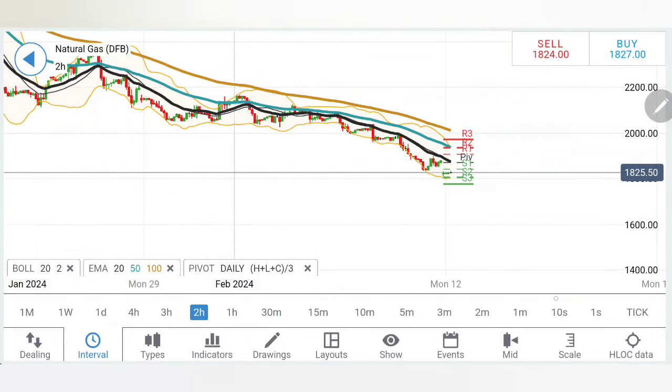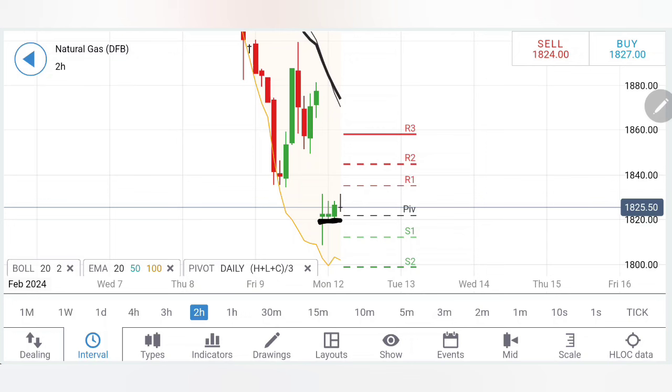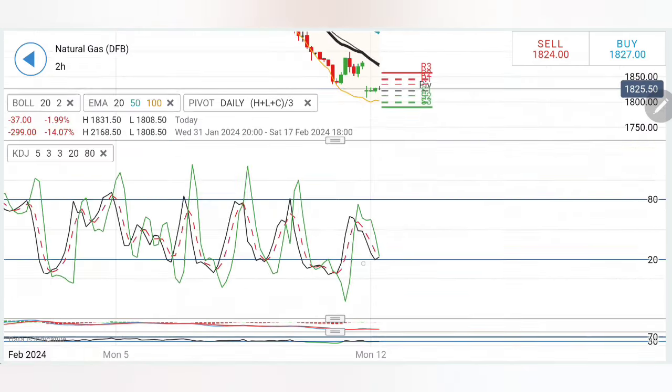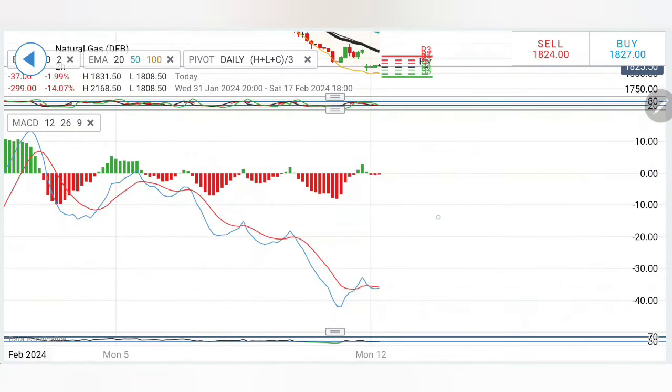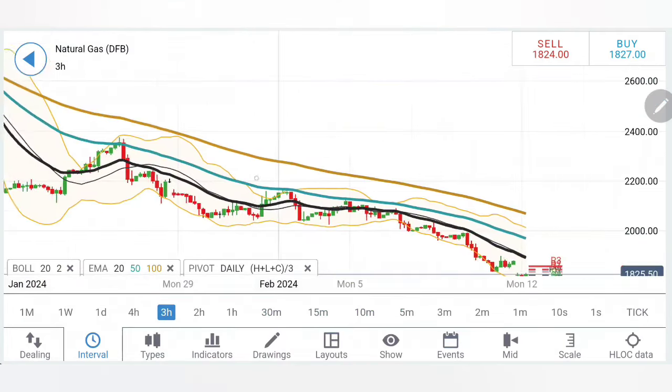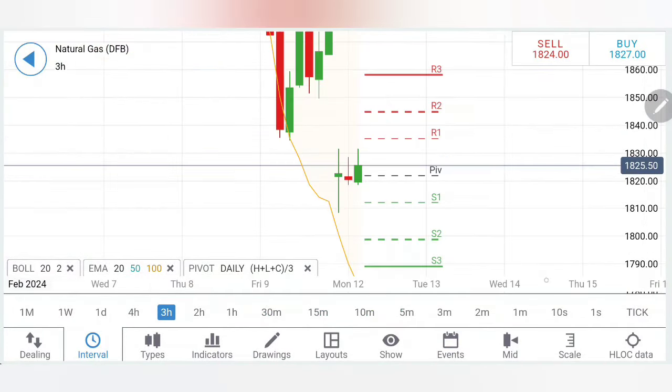Coming to the two-hour chart — look at the last three candles — 1.82 is proving to be a support here and there is hardly any movement seen right now in gas. We have to wait for it to break beyond the 1.8384 zone in order to confirm a further rise towards 1.86 and 1.88. Stochastic has dropped, MACD is bearish — I will wait for a crossover — and RSI is at bottom, at oversold levels.